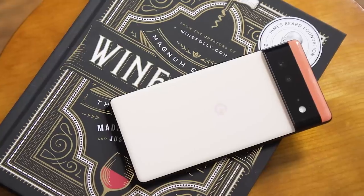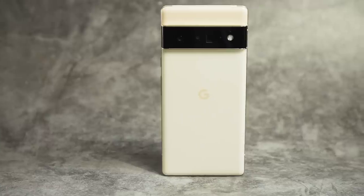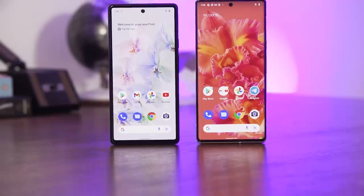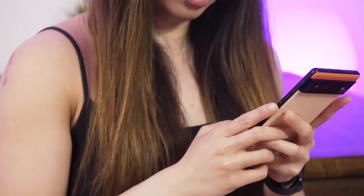Today, you can pre-order the Pixel 6 for $599, and the Pixel 6 Pro for $899, and they'll be available on shelves on October 28th. That's a really low price for the Pixel 6.